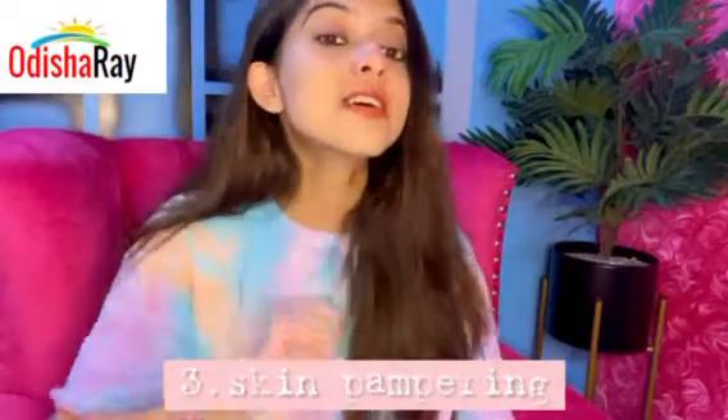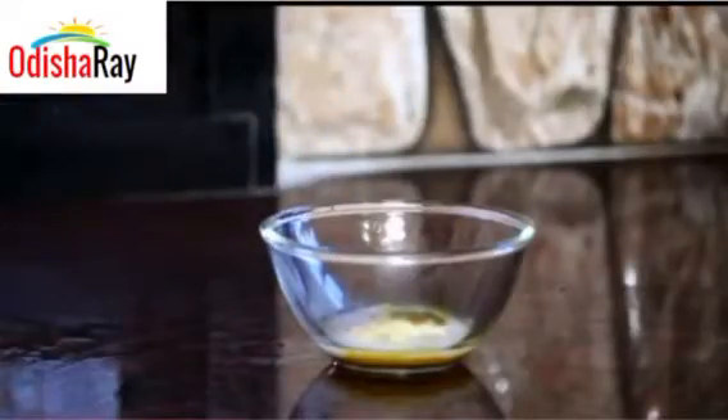And the third tip is skin pampering — who doesn't love that? Use natural face packs like besan, curd, and honey, as it helps in removing the excess oil from the face.